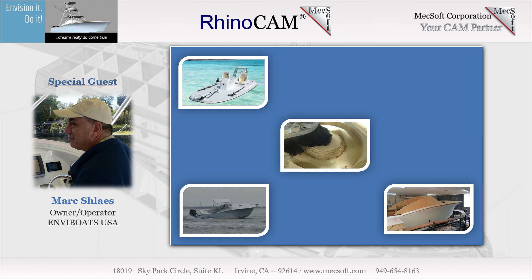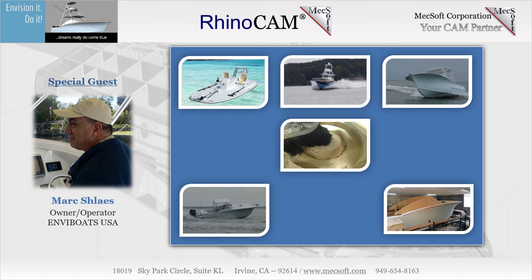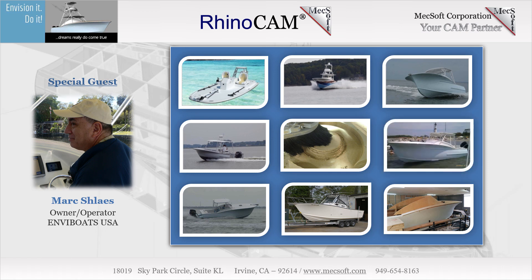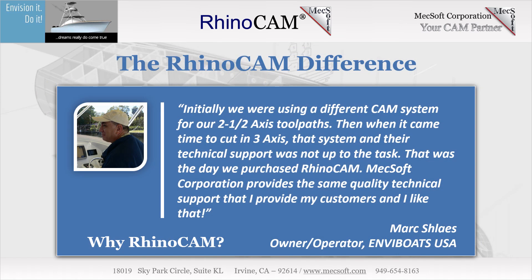We recently sat down with Mark to discuss his unique business and how RhinoCam has helped him succeed. Mark started out using a competitor's CAM software, but when it came time to tech support and wanting to suggest enhancements, the company was not at all helpful. That's when Mark turned to Mechsoft Corporation and RhinoCam. His first project was hatch lids and gutter systems that he was supposed to deliver yesterday. Mark turned to Mechsoft support and got the job done quickly.